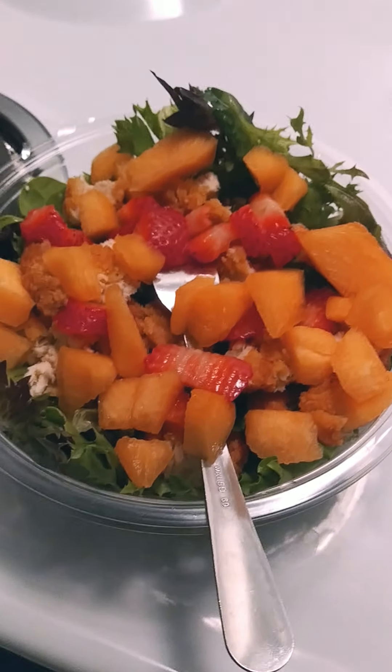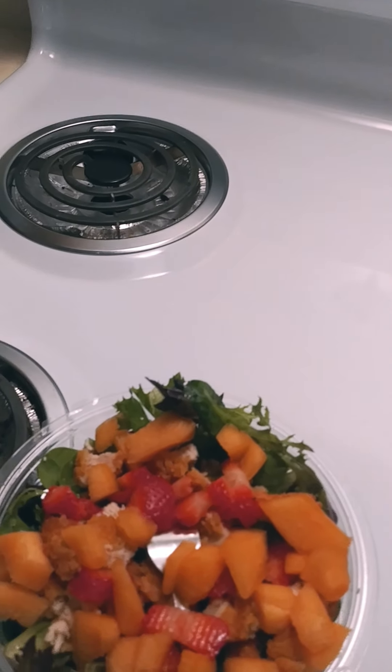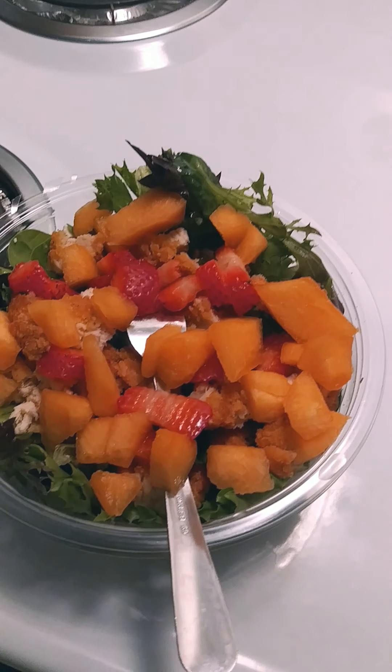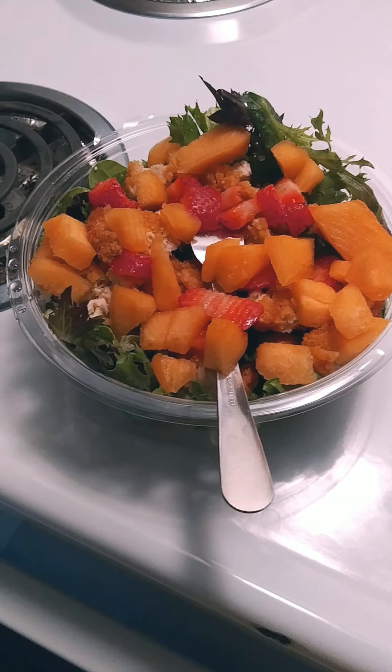Bon appétit, baby! Just wanted to show you what I'm eating for breakfast. All right, have a good day!